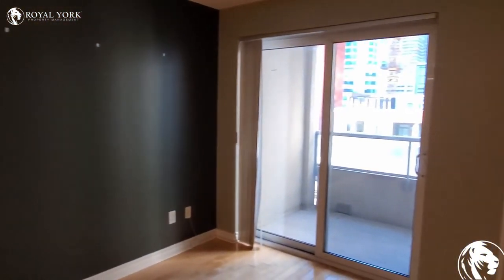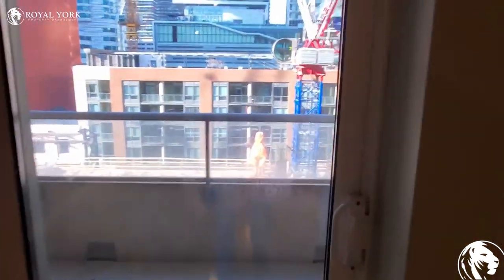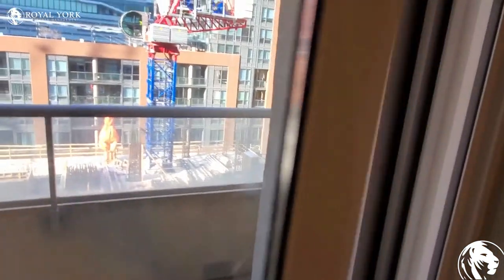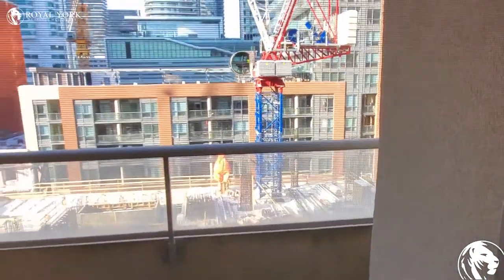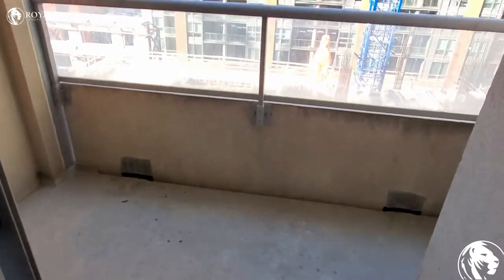It's the living room again. This is the balcony with a downtown view.